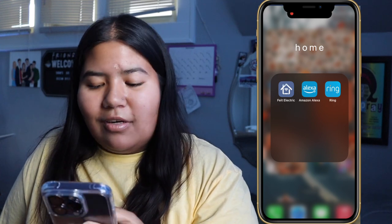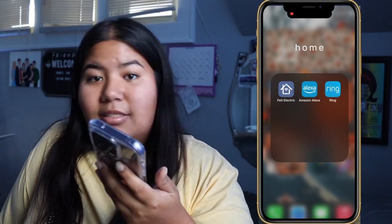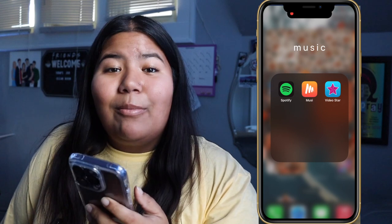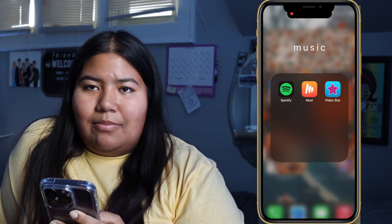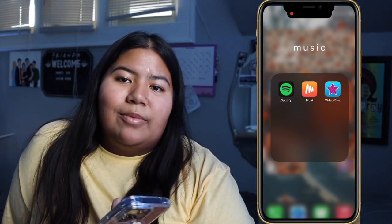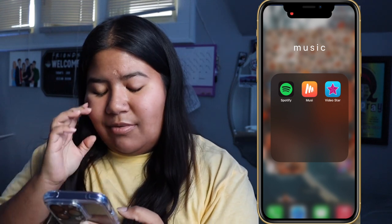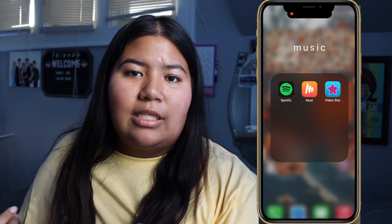My Home Filter folder has Feit Electric to control my smart light bulb — I can change colors in my room. I also have the Amazon Alexa app and Ring for our ring doorbell downstairs. My Music folder has Spotify — you can follow me, link is down below — and Musi, which is kind of like YouTube and Spotify combined. I also have Video Star, which I've used to make my own TikTok sounds.